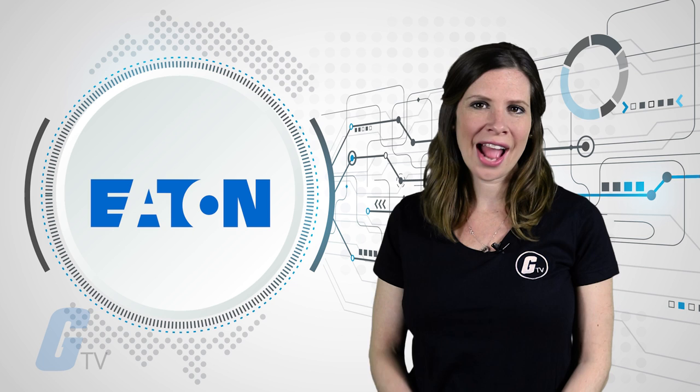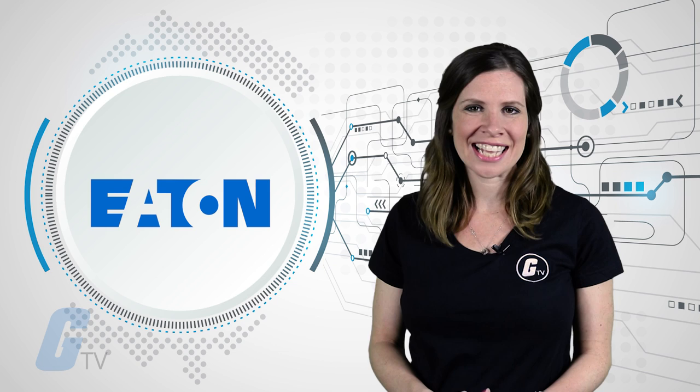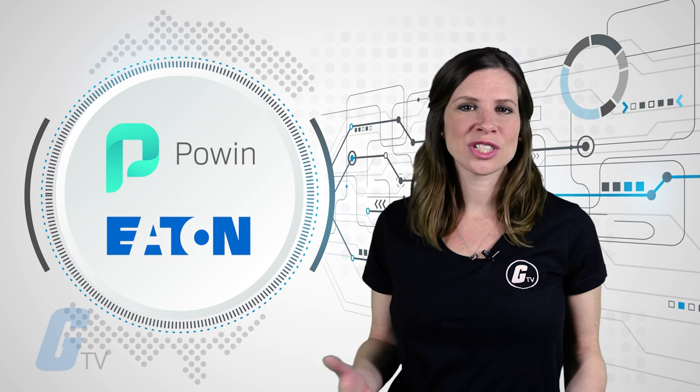Eaton's electrical solutions with real-time communications and diagnostics help reduce operation and maintenance costs while enhancing system responsiveness. The energy storage system deployed by Powin Energy and Eaton demonstrates how quickly these systems can be brought online to address our energy challenges.